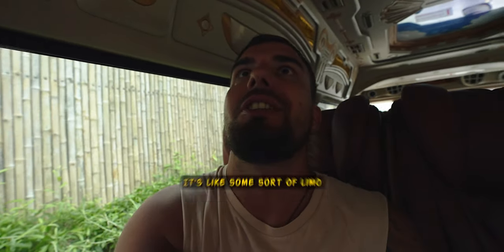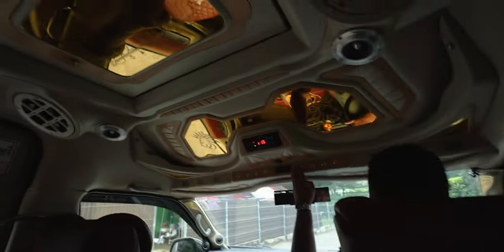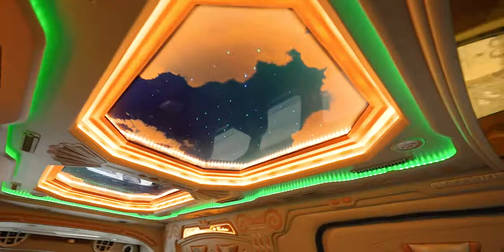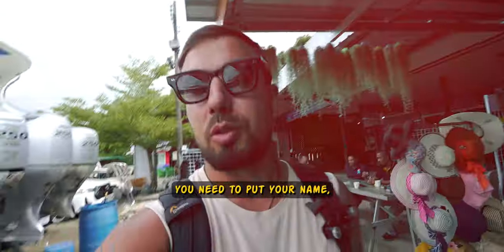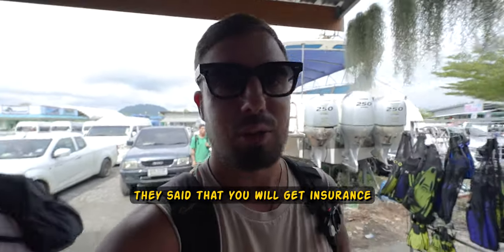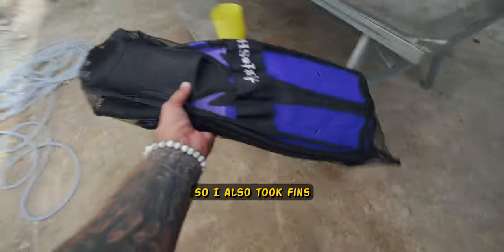Look at this van inside. It's like some sort of limo van. Nice design. That's extra cool. I cannot imagine even how many people will be on the Phi Phi islands itself. It's like packed. The shore itself is located on the eastern side of Phuket. And they said that you should have got some sort of insurance also. You're supposed to have breakfast, lunch and something like that. So I also took the fins.